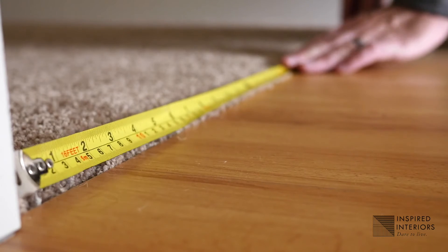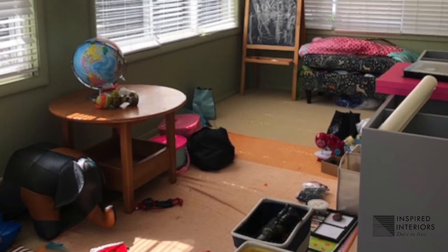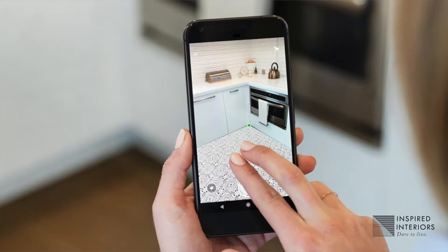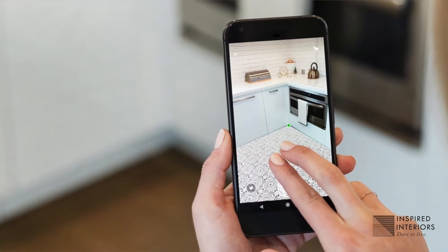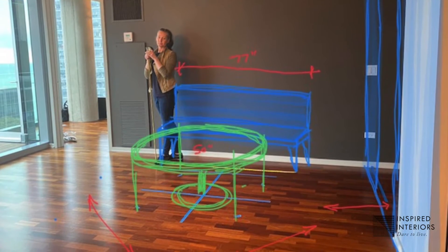I came up with FaceTiming with clients, having them take the pictures themselves but showing them what pictures we needed — that was really key. Typically people will take frontal images, but we really need two-point perspective type images to show the dimensions we need to harvest in order to be able to draw a space.